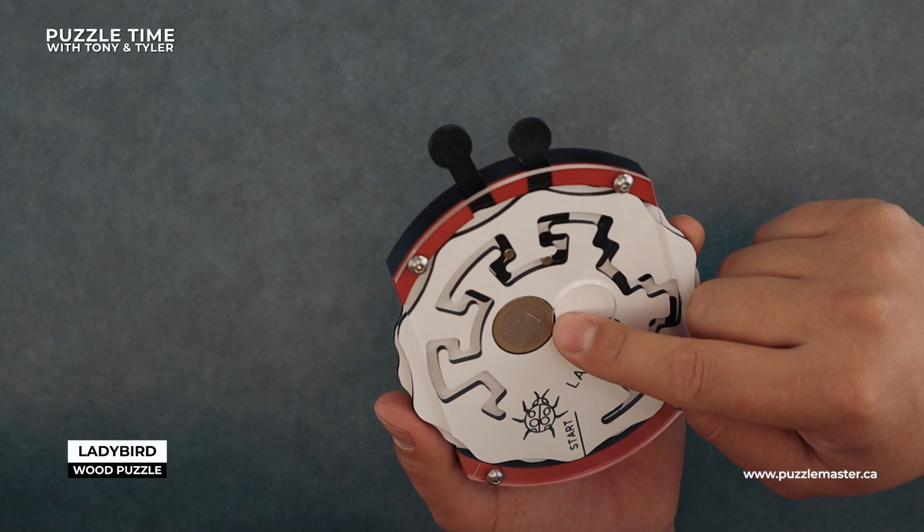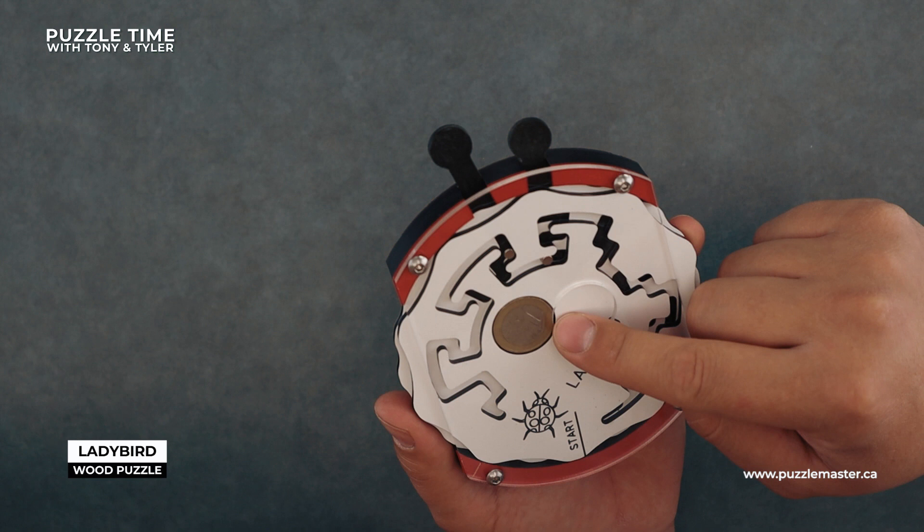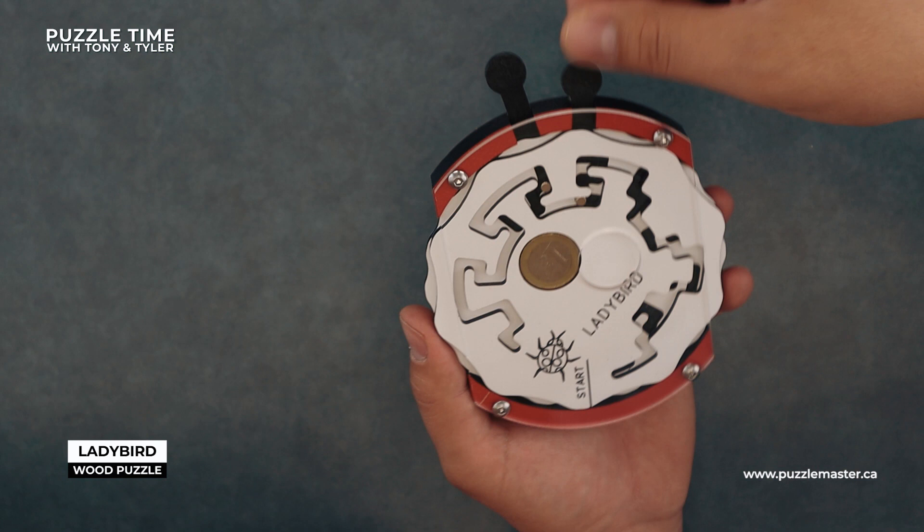What is that — a one euro coin? One euro in there. So yeah, you're running the ladybug's antennas through the maze. I still don't understand why it says 'start here.'